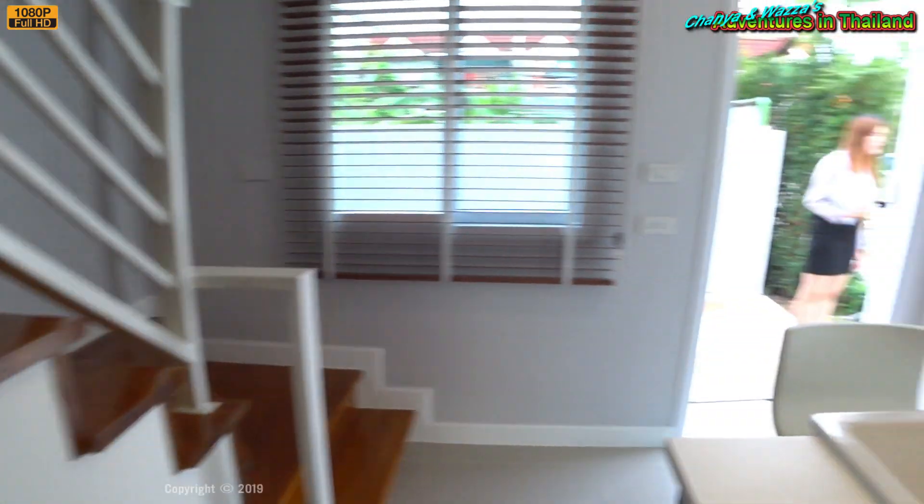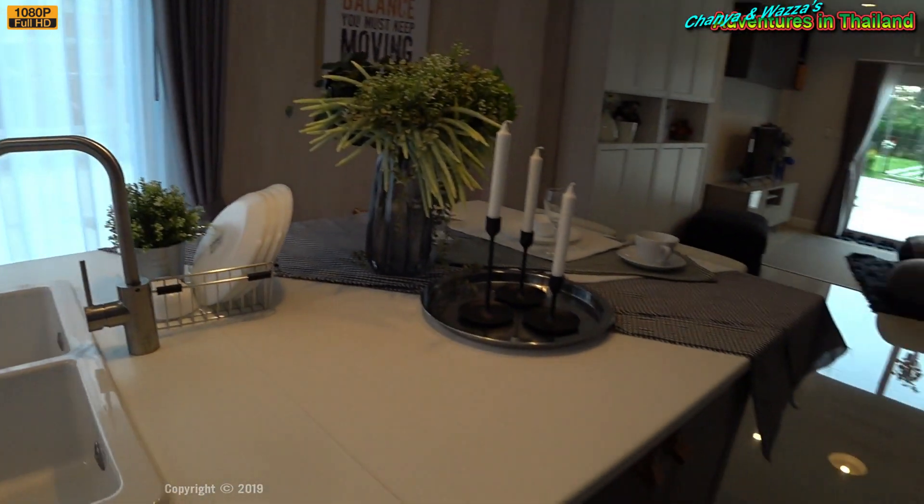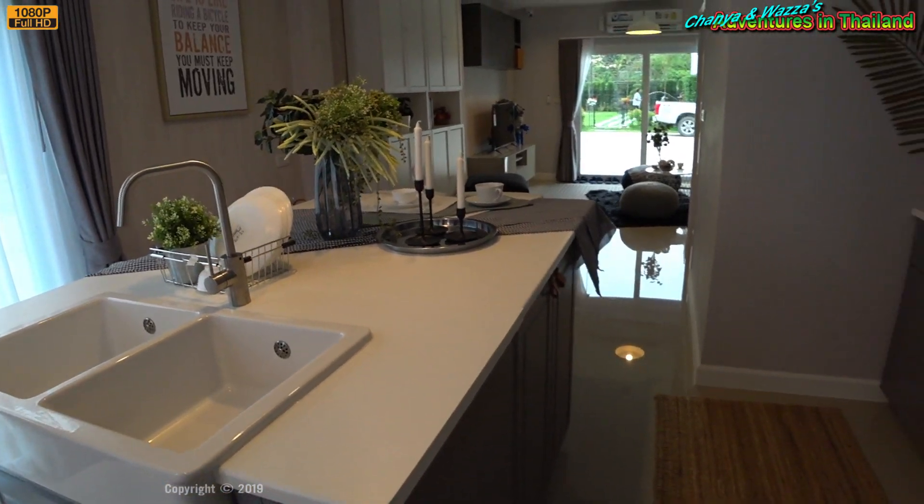There's a downstairs bathroom and a little kitchenette area. Not quite sure about this whole thing — looks a bit weird.